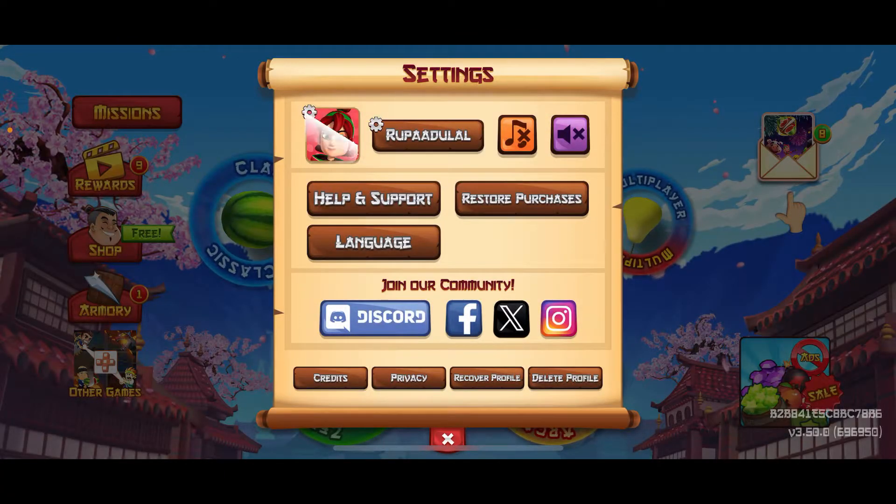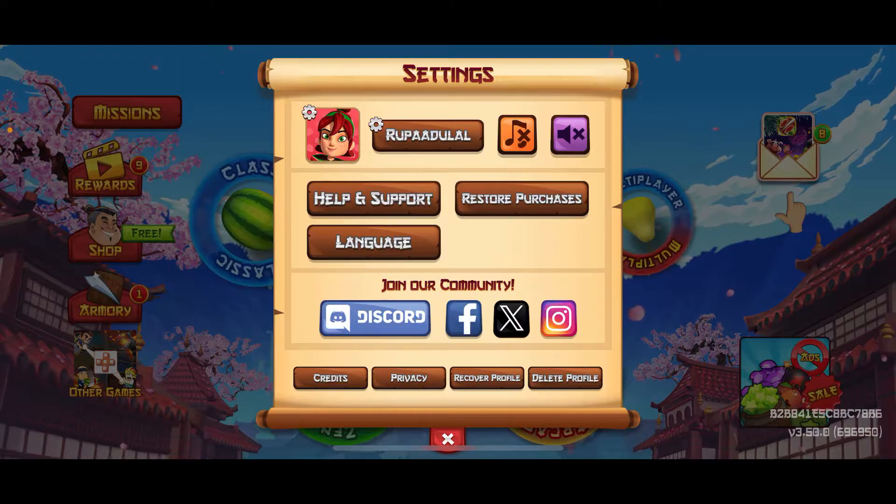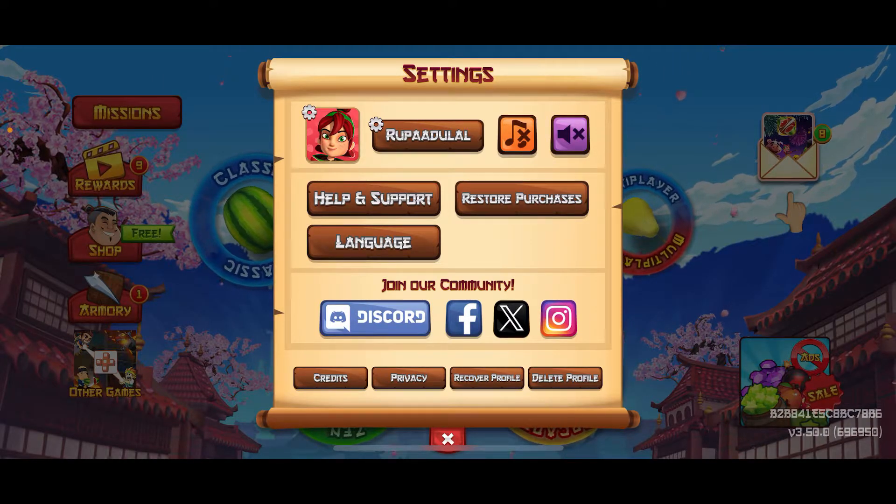From the avatar section, you can choose the avatar of your choice and tap on it. This will then select the avatar and upload it as your profile picture.